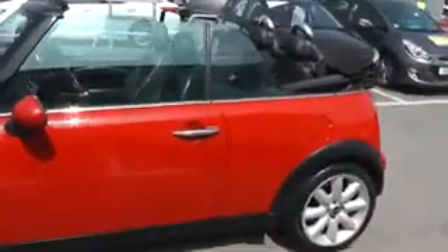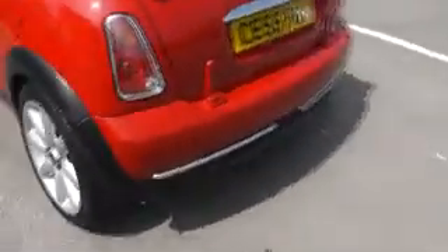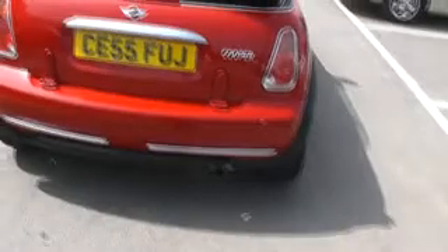Here's a nice example of the popular Mini. To the rear of the car, it comes with reverse parking sensors and a nice chrome trim on the back. Again, no sign of any dents or scratches.